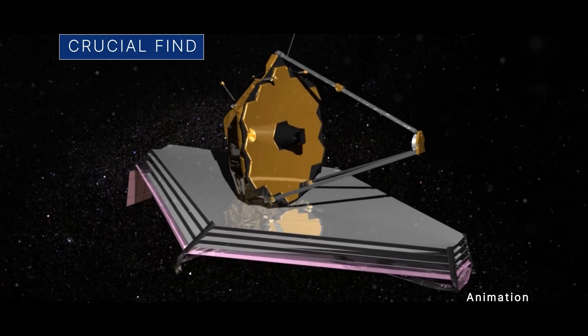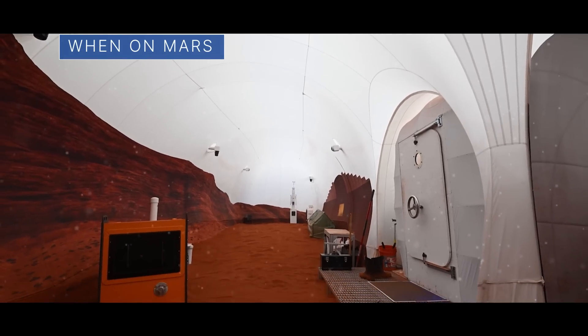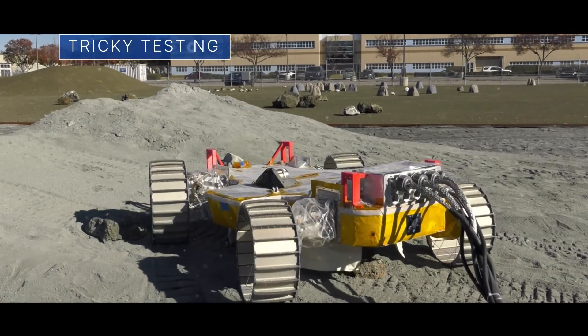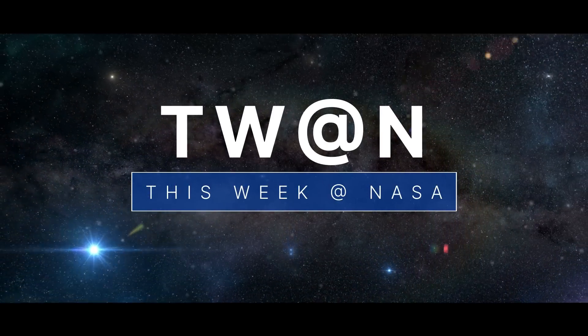A crucial find by our James Webb Space Telescope, learning how life might be on Mars, and some tricky testing for a lunar roving robot — a few of the stories to tell you about this week at NASA!